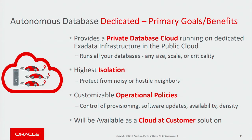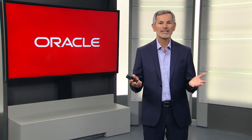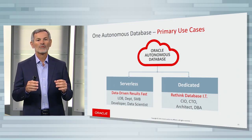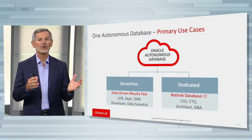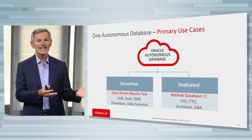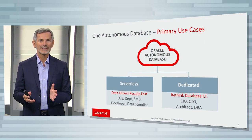Dedicated will be available as a cloud at customer solution. Now, let me talk a little bit about the use cases for these two options. Serverless is primarily for businesses that want to get data-driven results fast — so business users like line of business, department, small and medium business, also developers and data scientists.